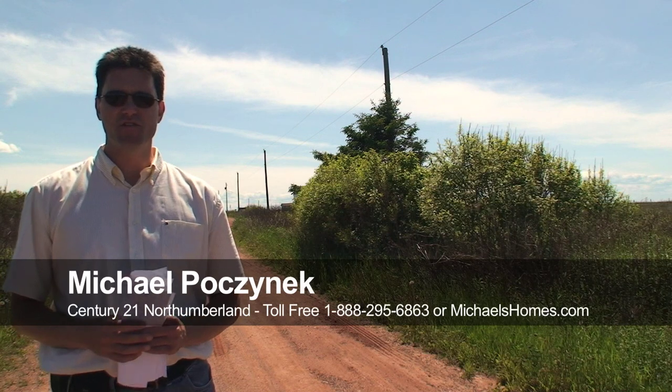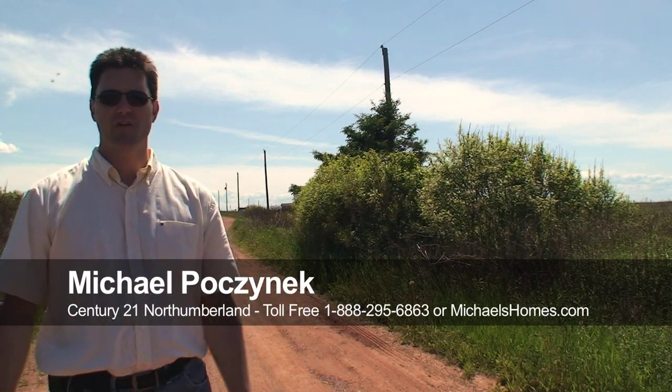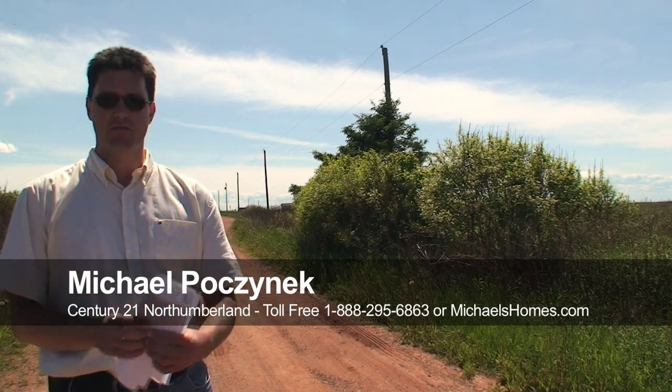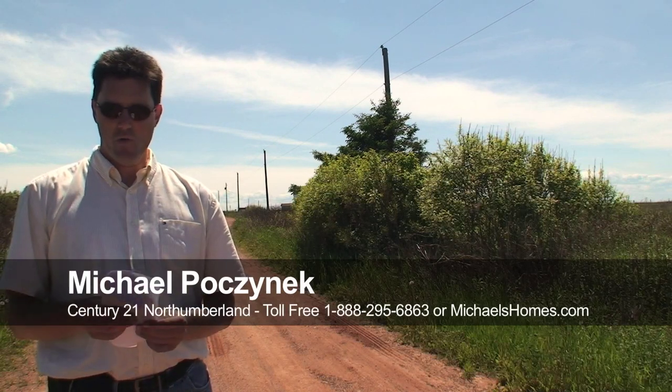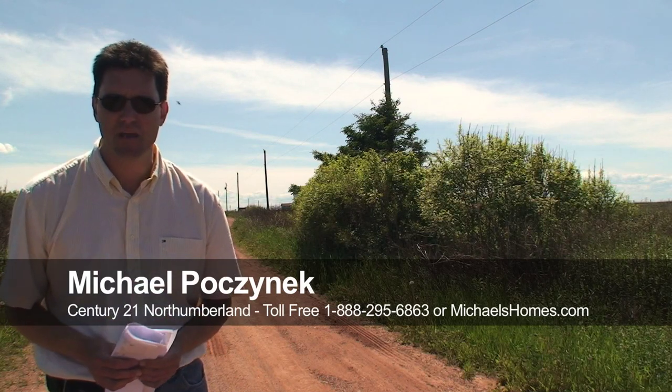Hi there, I'm Michael Posnick from Century 21 Northumberland and I'm standing on the main highway that goes right down Seawatch Road. It's a road in Seawatch Subdivision and we're looking at a 1.4 acre waterfront lot that's on for $49,877 as of this taping.